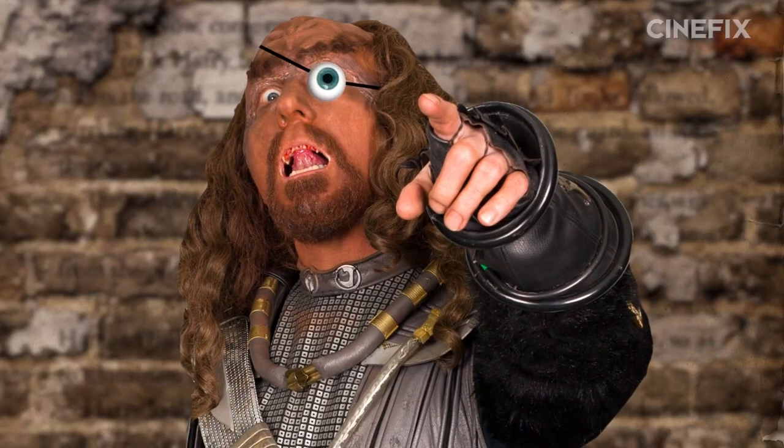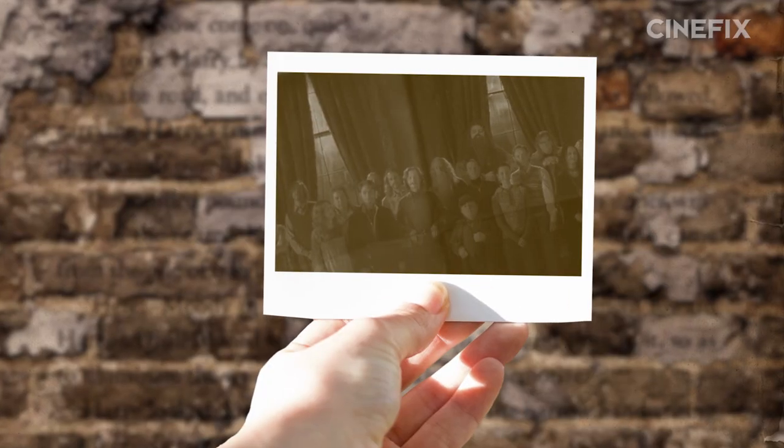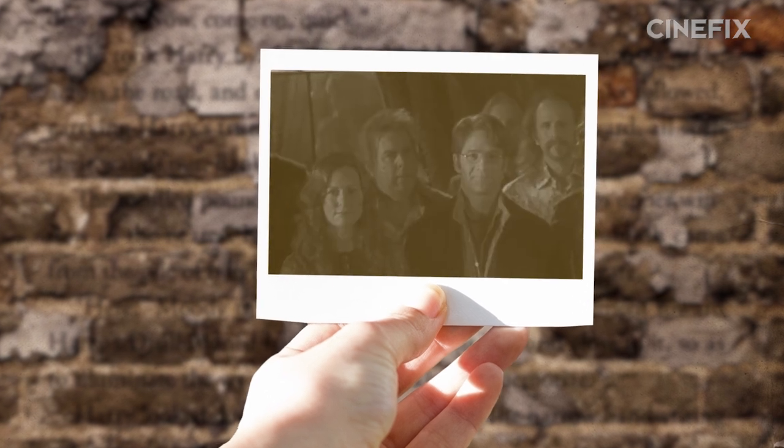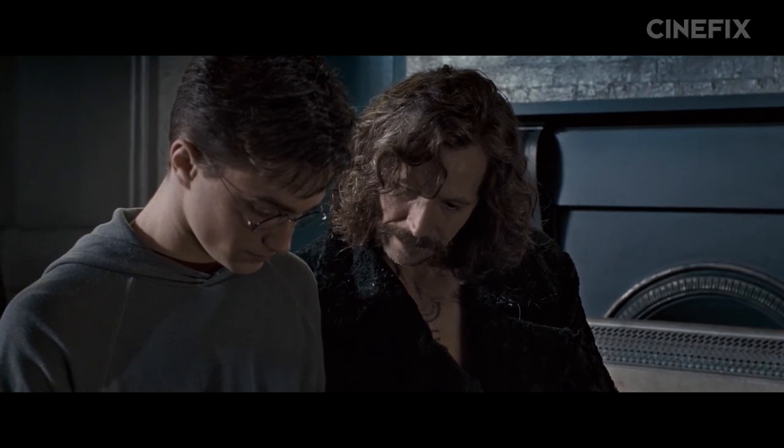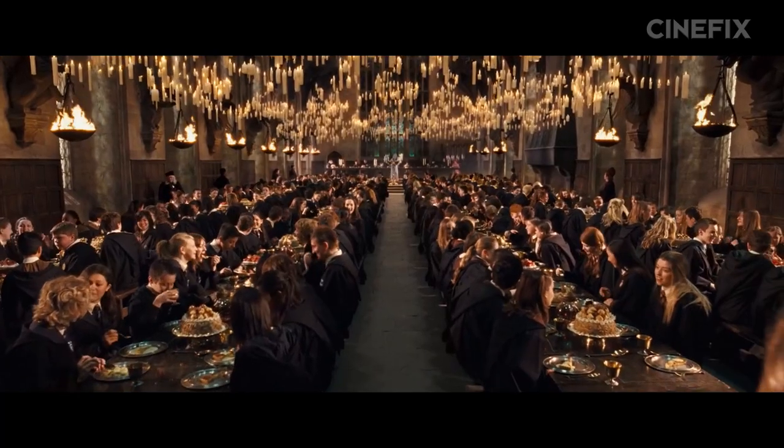There are several changes the movie makes to play catch-up in the Harry-Sirius relationship department. For example, in the book, Mad-Eye Moody gives Harry a picture of the original Order of the Phoenix, including Harry's smiling, happy, unaware-they're-about-to-die parents. The movie, however, gives this intimate moment to Sirius.